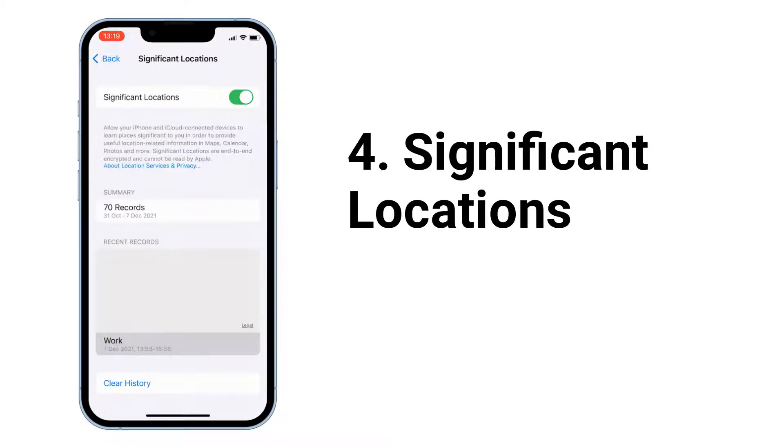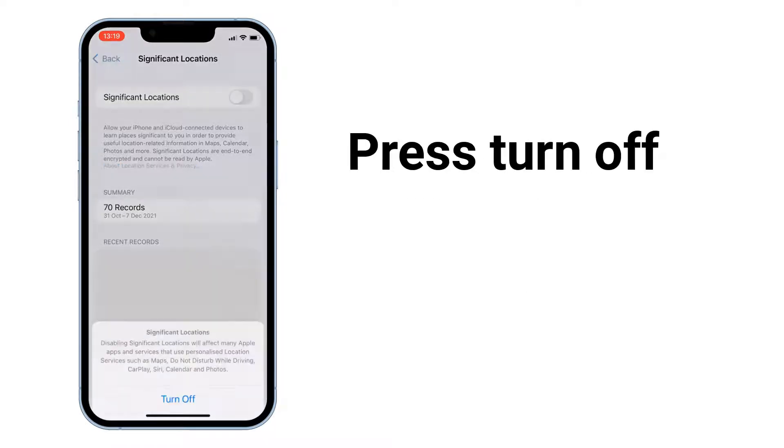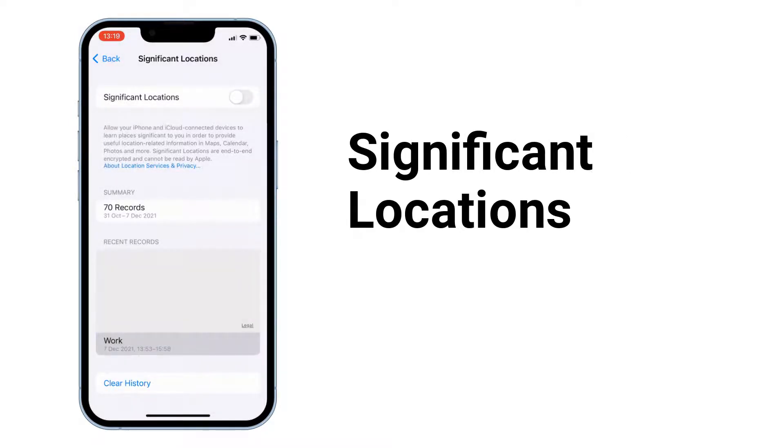Next, go to Significant Locations and turn it off. Significant Locations keeps track of places you have recently been, as well as how often and when you visited them. This uses GPS at all times and drains your iPhone battery.